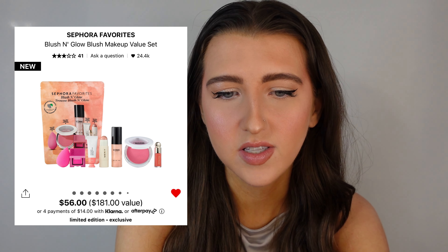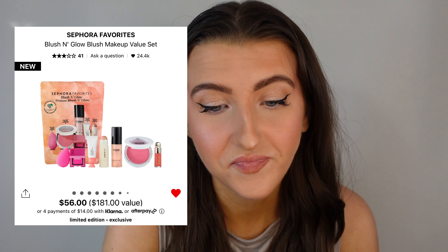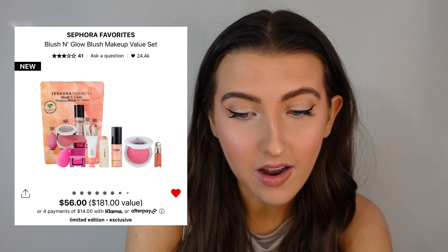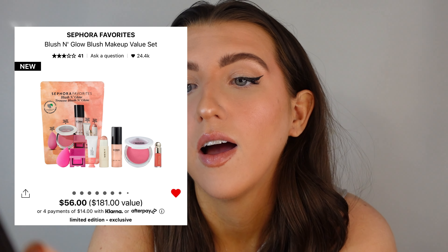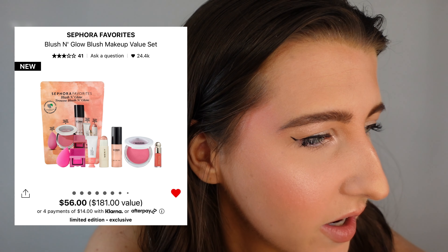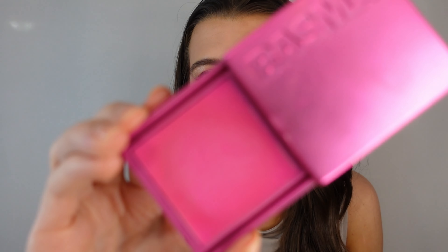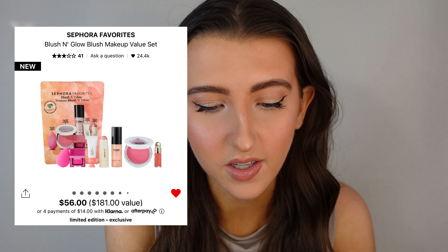This is the last Sephora Favorites kit, called the Blush & Glow Blush Makeup Value Set. It retails for $56 Canadian dollars and it's a $181 value. If you're a blush girly, you will love this. What's really catching my eye is the full size of the Makeup by Mario blush. You get four full size products. You get a mini of the Basma Beauty blush — I love that blush. A deluxe size of the Rare Beauty blush in Joy, which I have right here — these last you so long because they're so pigmented. And a full size of a Beauty Blender, which retails for like $30. That's a really, really good deal.